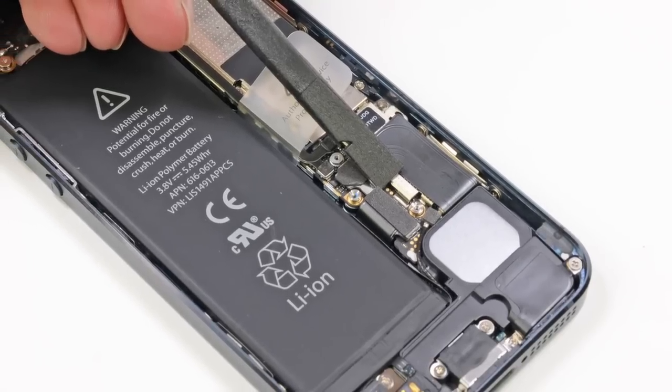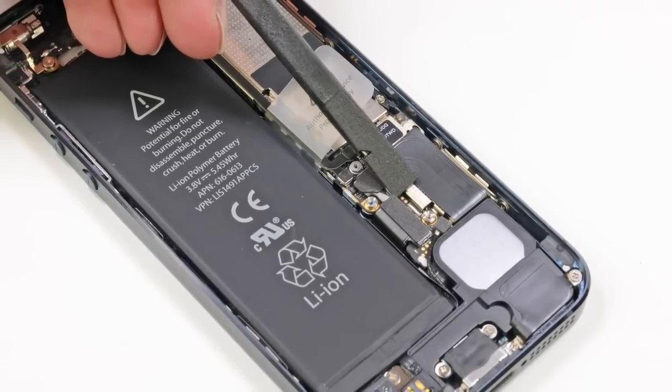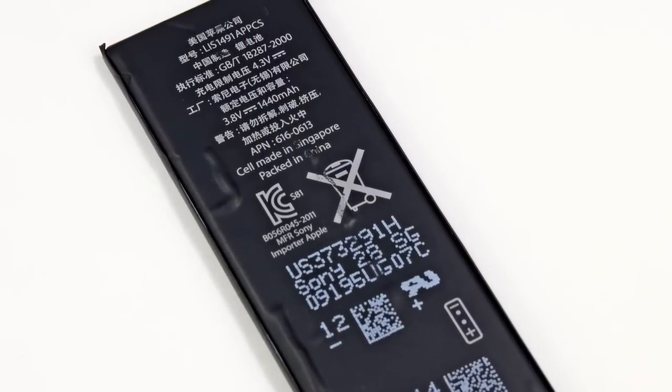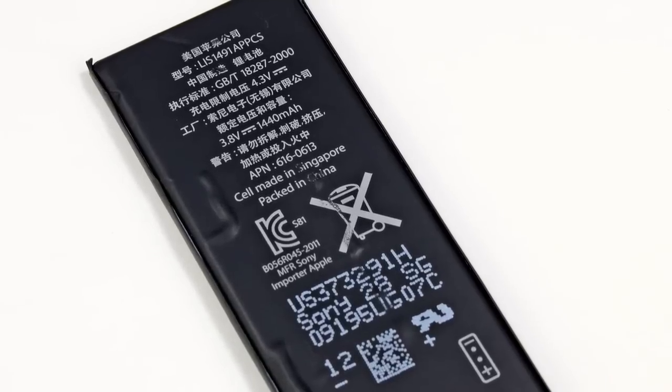Our next step, as any good repair person can tell you, is to disconnect and remove the battery. For comparison, the iPhone 5 has a 3.8-volt battery, whereas the iPhone 4S's battery is 3.7 volts. How they're getting increased performance from a battery that's only marginally more powerful is still a mystery to us, though my money is on a combination of other hardware and software improvements.